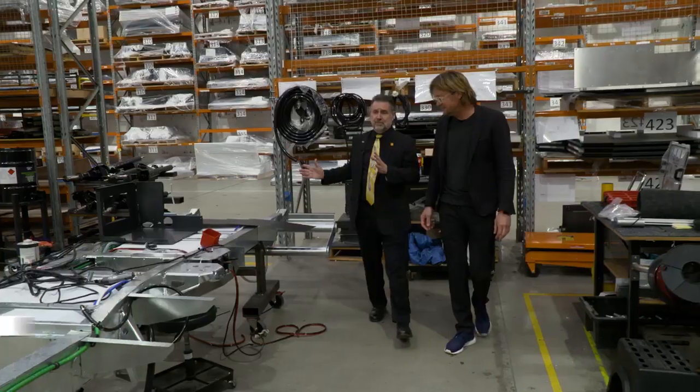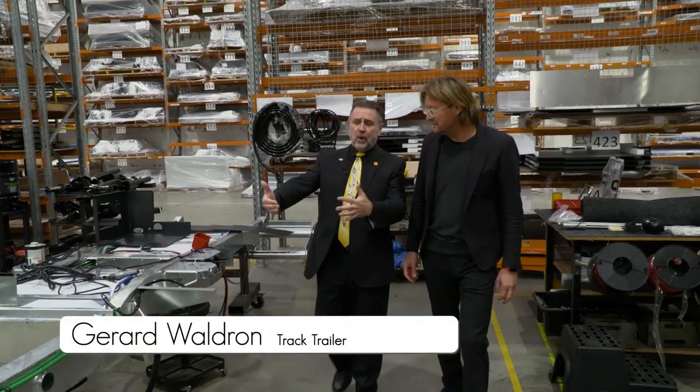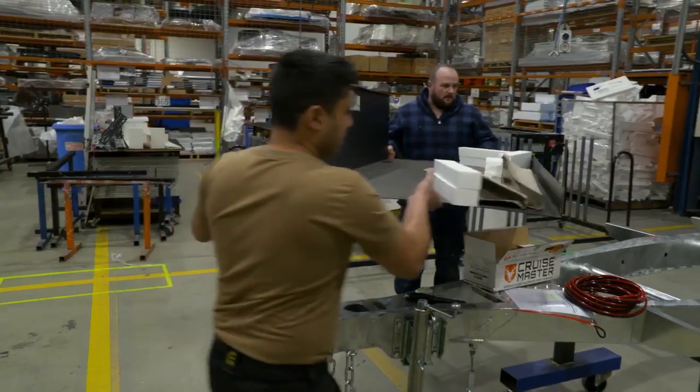Yeah, you hardly know the van's on behind. You really have to use your suppliers to produce quality parts that we can now assemble like a Meccano set.